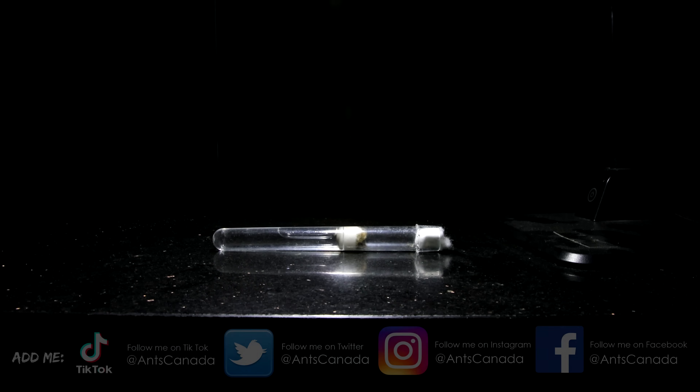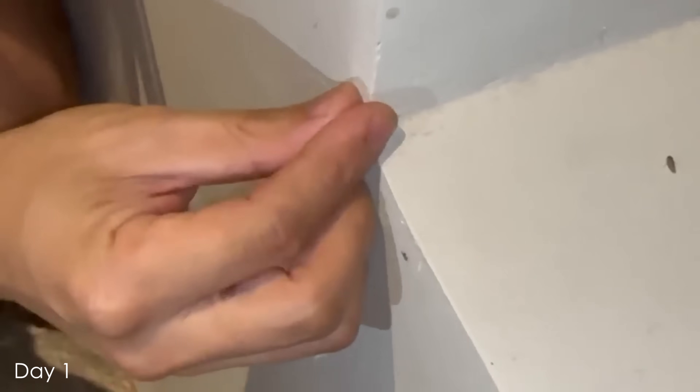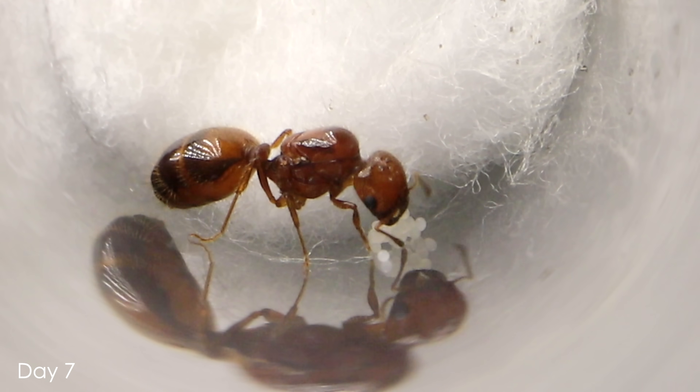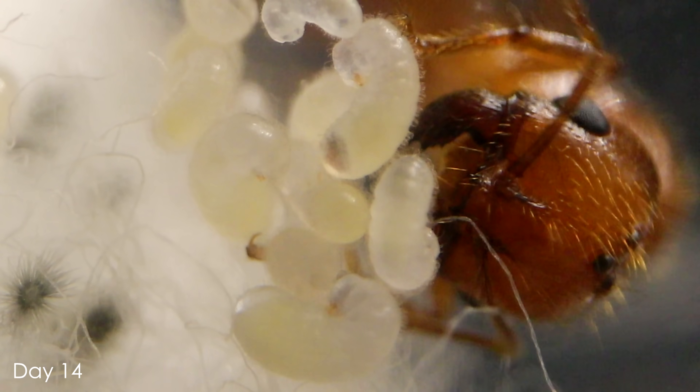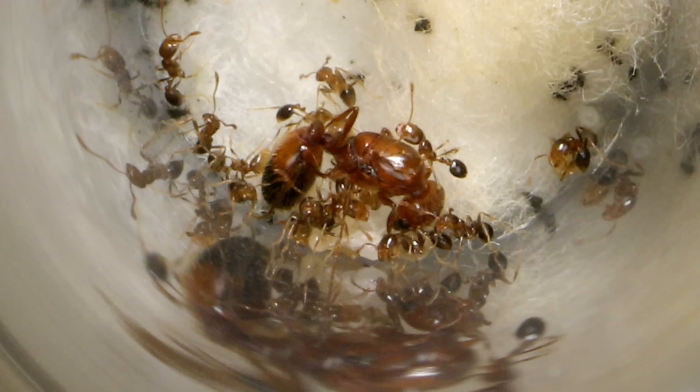It blows my mind that our beloved Crimson Queen, whom we caught 26 days ago from a nuptial flight in my yard, laid eggs in her test tube setup 10 days later, which hatched into larvae a week later, then pupae, and finally this week welcomed her Nanitics into the picture. It's all happening too fast!